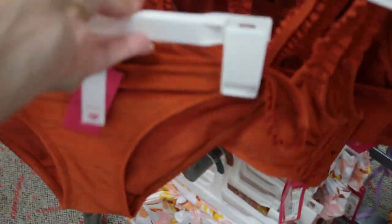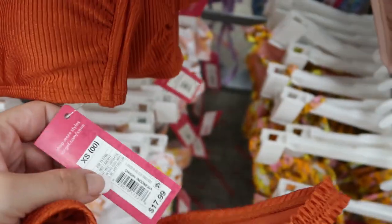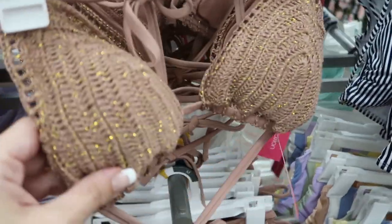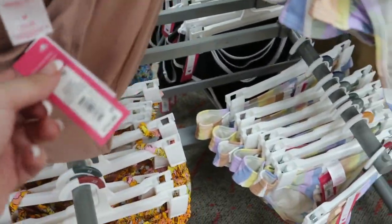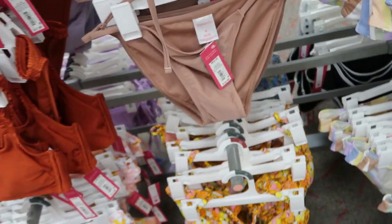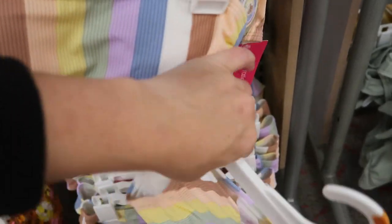I like these kind of bottoms but the top isn't going to work for me — $14.99, and the top is $17.99. How pretty is that crochet one — $19.99, and the bottoms are $14.99. Here's a really cute bandeau set — the top is $14.99 and the bottoms are also $14.99. I love that one.